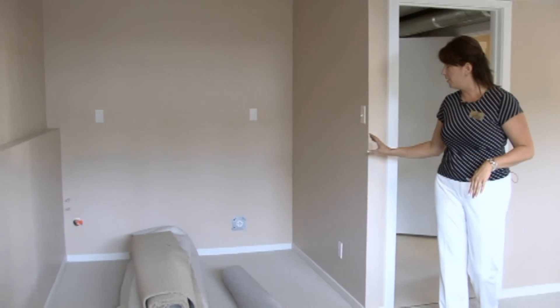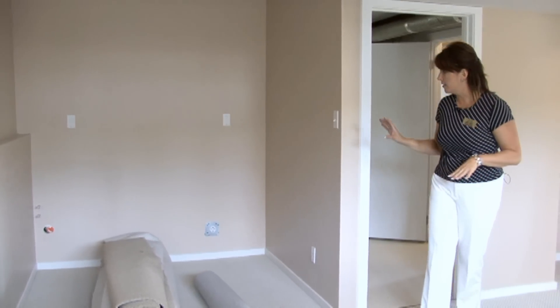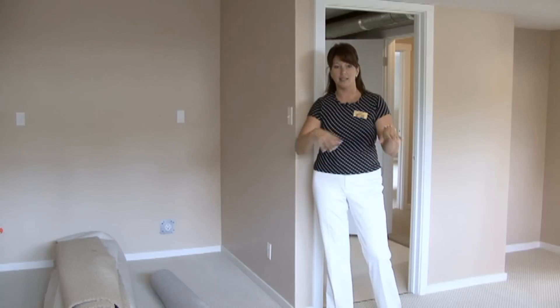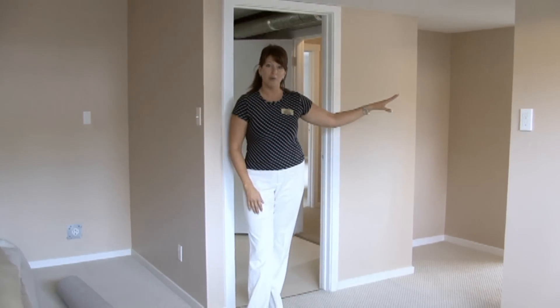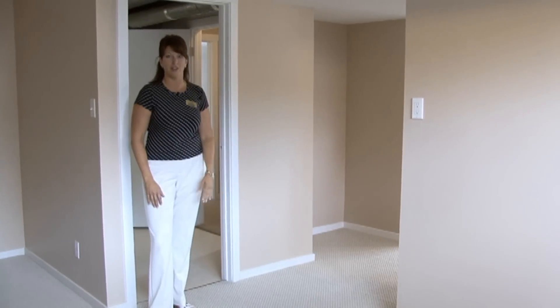Here's the roughed-in plumbing. There used to be a kitchen here, so the seller has left it as-is in case someone doesn't want a suite, but it does have a separate entrance. This would be the living room area and kitchen. There's a brand new four-piece bathroom and a nice large bright bedroom off the front of the house.